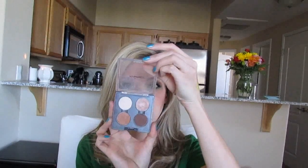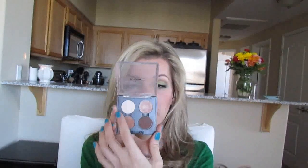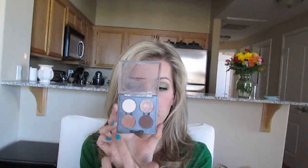My first MAC eyeshadow palette is this one I reach for most often — it's my everyday quad. I just took an empty quad and filled it. In there I have Blanc Type, All That Glitters, Texture, and Brown Down. I'm not going to swatch all of these because we'd be here forever, but I'll just show you which ones I have.